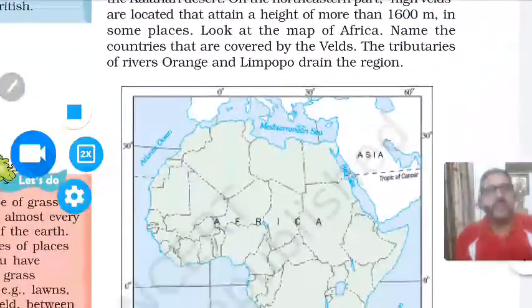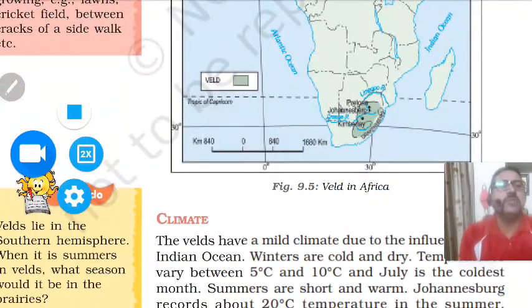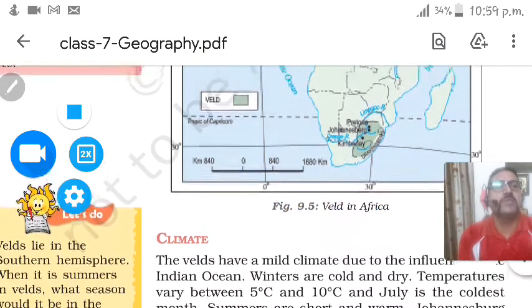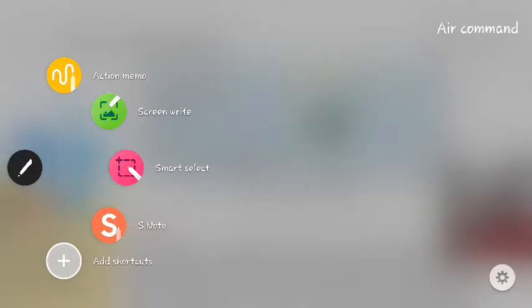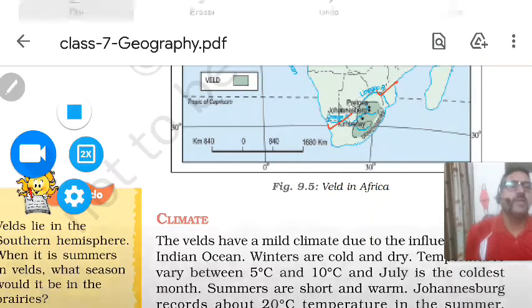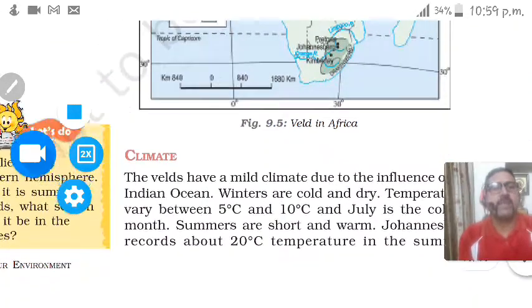In some places the height is above 1600 meters. Looking at the map of Africa, the rivers that define the Veld are the Limpopo River in the north and the Orange River in the south. The northern side is bounded by the Limpopo River and the southern side by the Orange River.